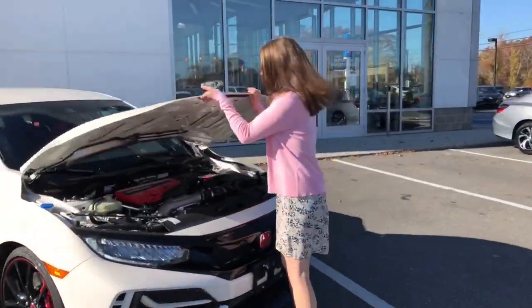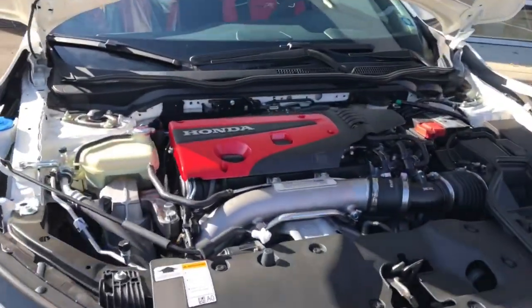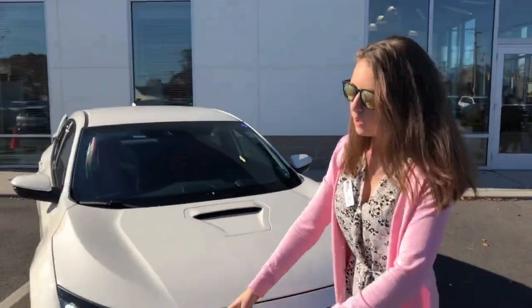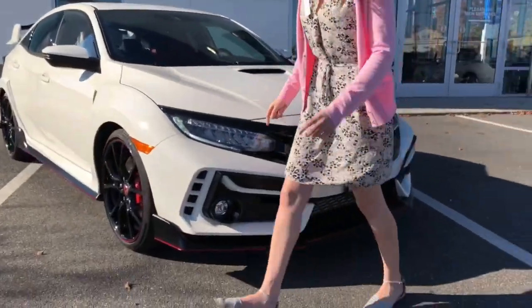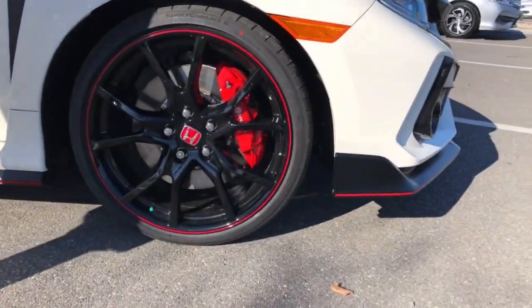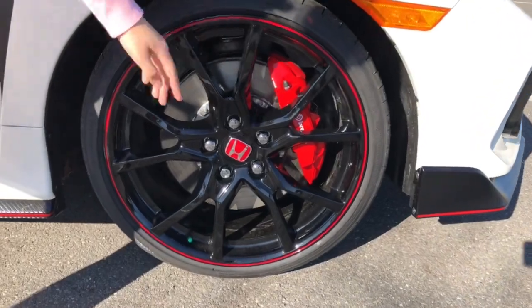This 2.0-liter turbocharged engine has 306 horsepower. We also have all LED lights. Coming to the side, we have 20-inch gloss black alloy wheels with red Brembo brake calipers.